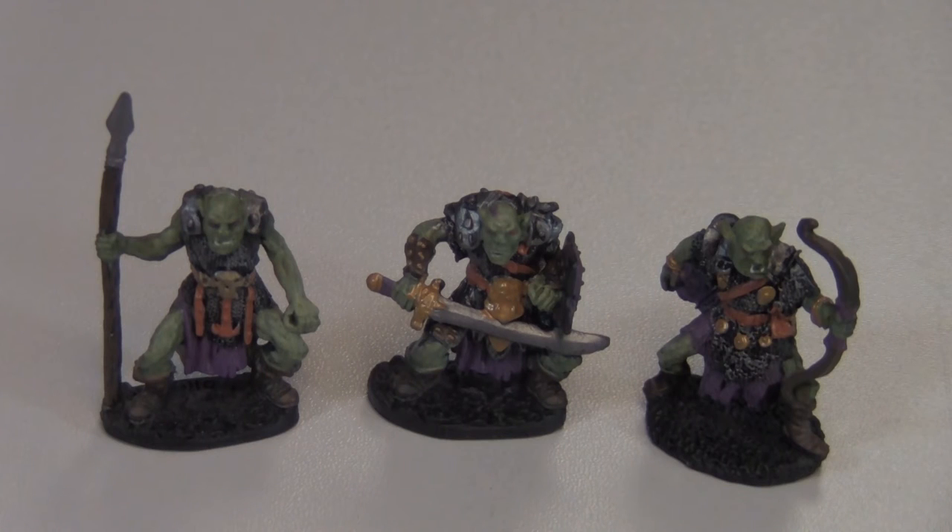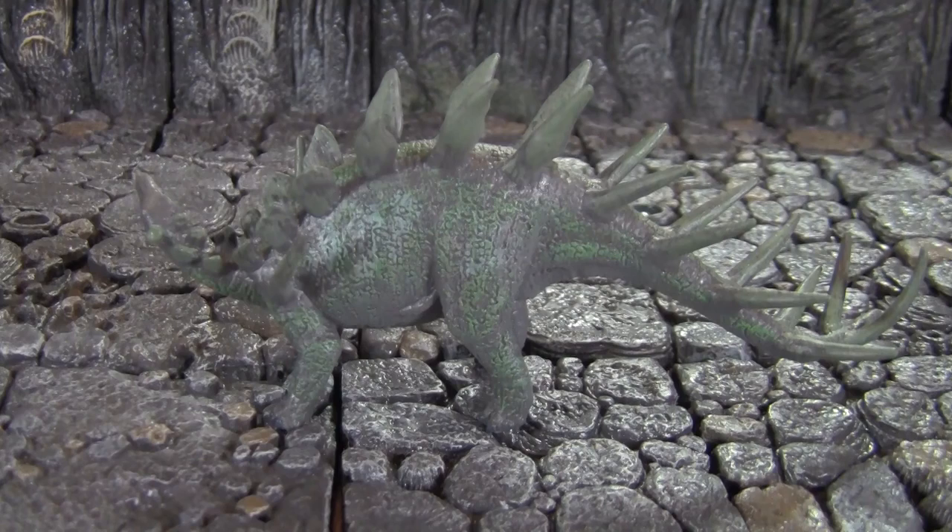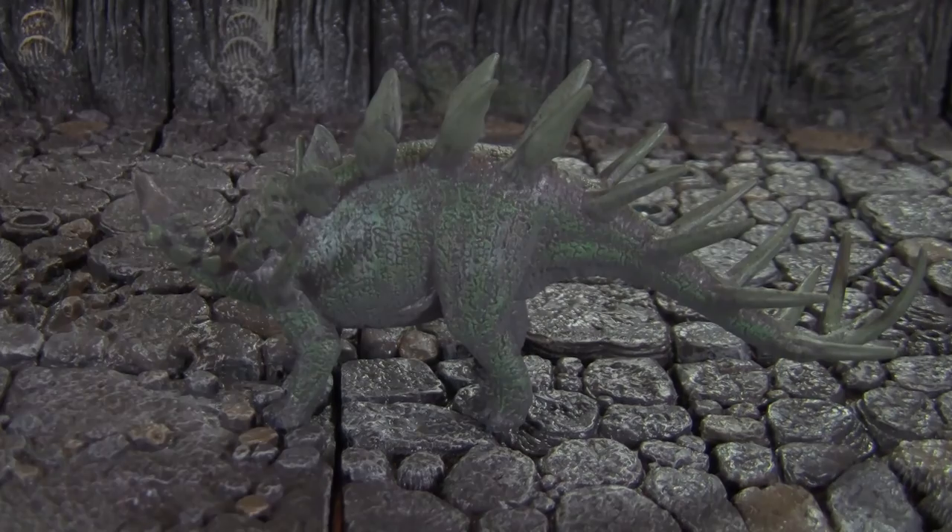Unfortunately, currently the Reaper store is out of stock of some of the models. You can try eBay, and if you need some dinosaurs, Augie's Game Store has a lot of those left.